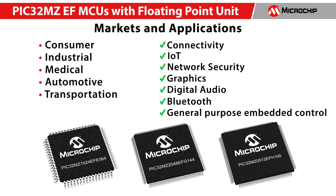Some of these applications include connectivity, IoT, network security, graphics, digital audio, Bluetooth, and general-purpose embedded control.